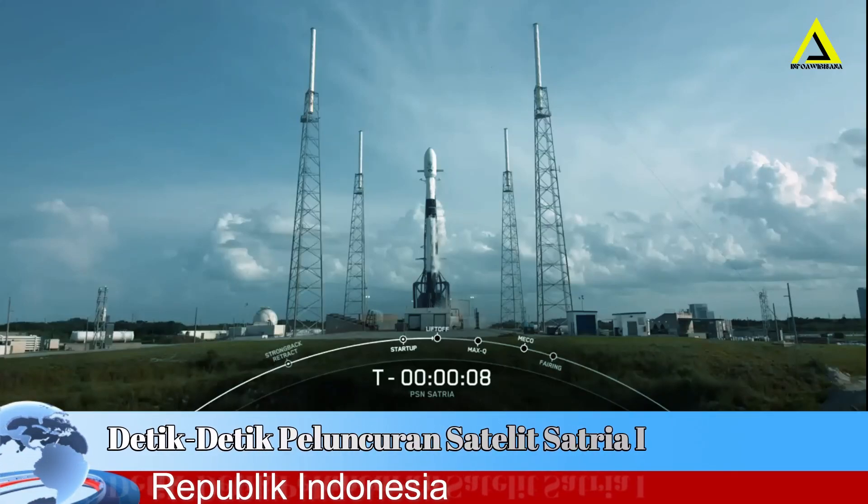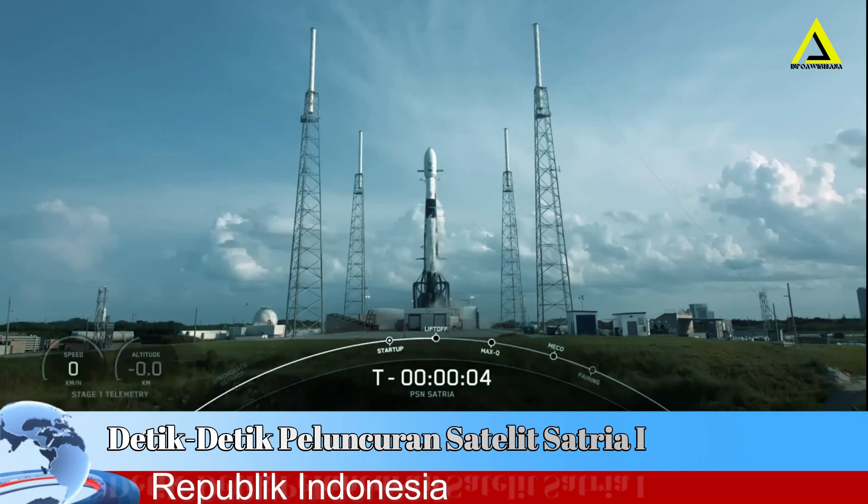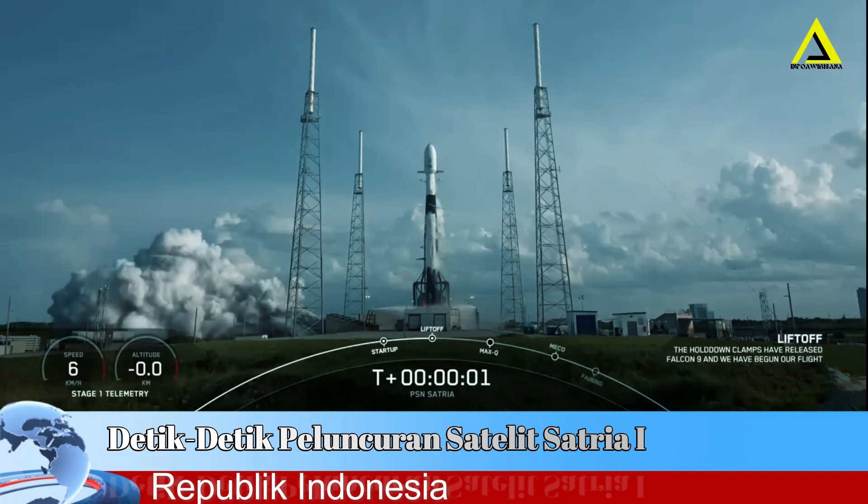Nine, eight, seven, six, five, four, three, two, one, ignition, and lift off.